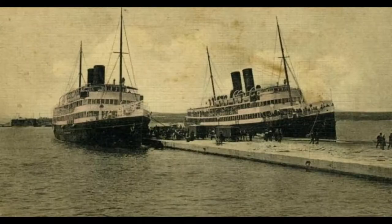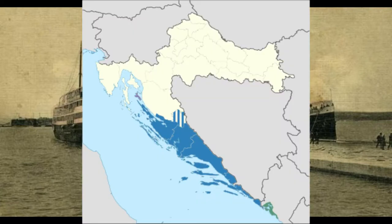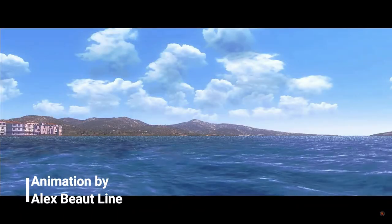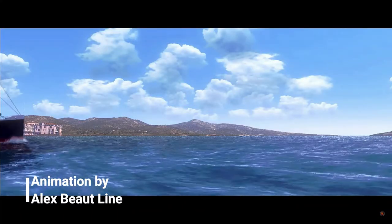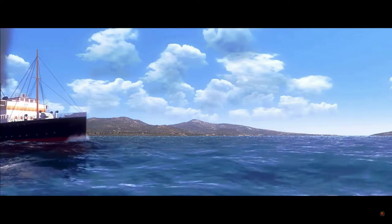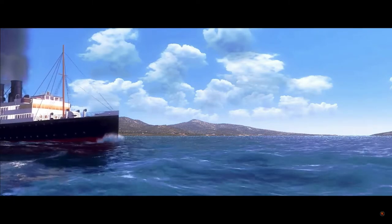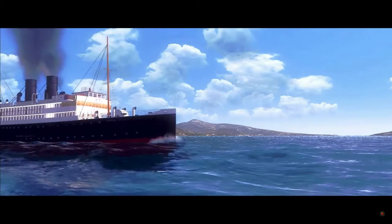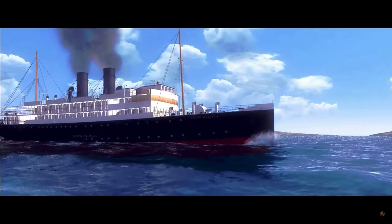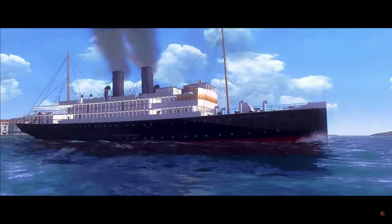The SS Barun and its sister ships were built for the so-called Dalmatian express line, a route that went south of Austrian Riviera and along the coasts of Istria and Dalmatia. The ship was 84.5 meters long, 11.64 meters wide, and had a maximum draft of 7.5 meters.